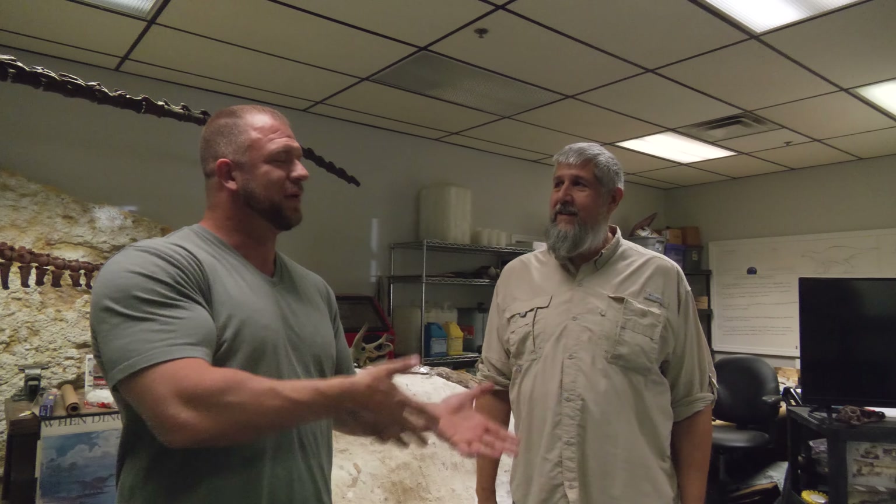What's up everybody, meet Alan Brown — he is the director of the Earth Experience Museum. The address here is 816 Old Salem Road in Murfreesboro.